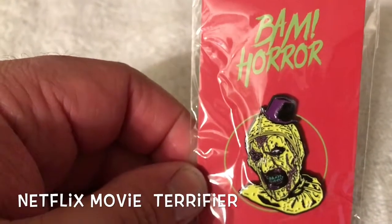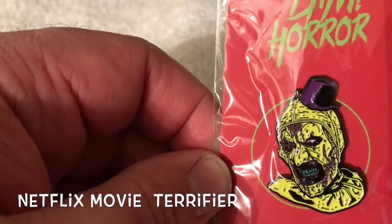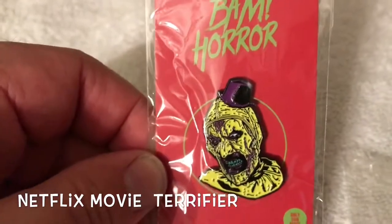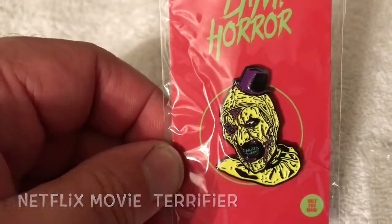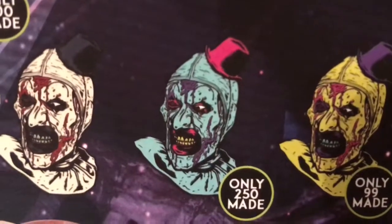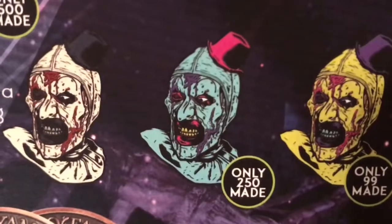First up is a Brian Romero pin — a multicolored take on the newest terrifying clown of the horror genre. This is called 'Terrifier' and this particular variant is only one of 99 made — it's not the common. The yellow one I got is only 99 made, the blue variant is 250 made, and the common is white. I'm really pleased that I got the limited variant for a change.